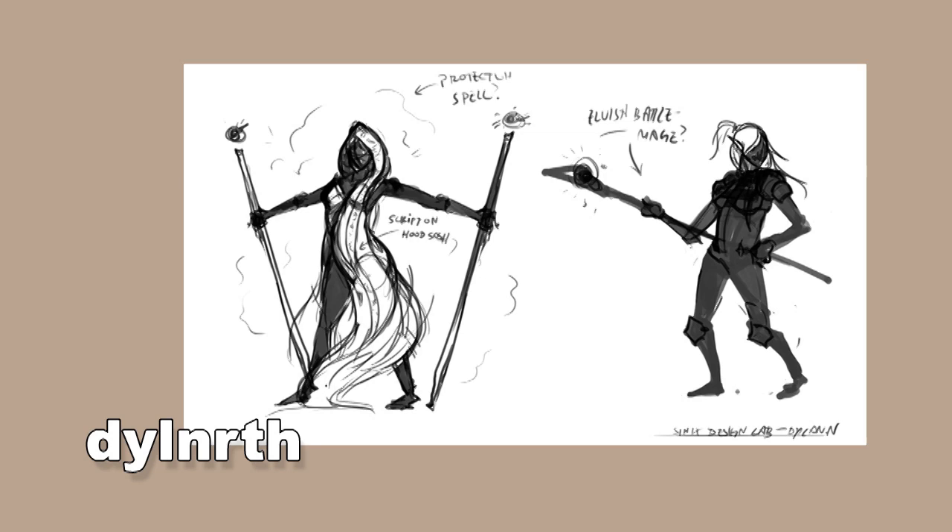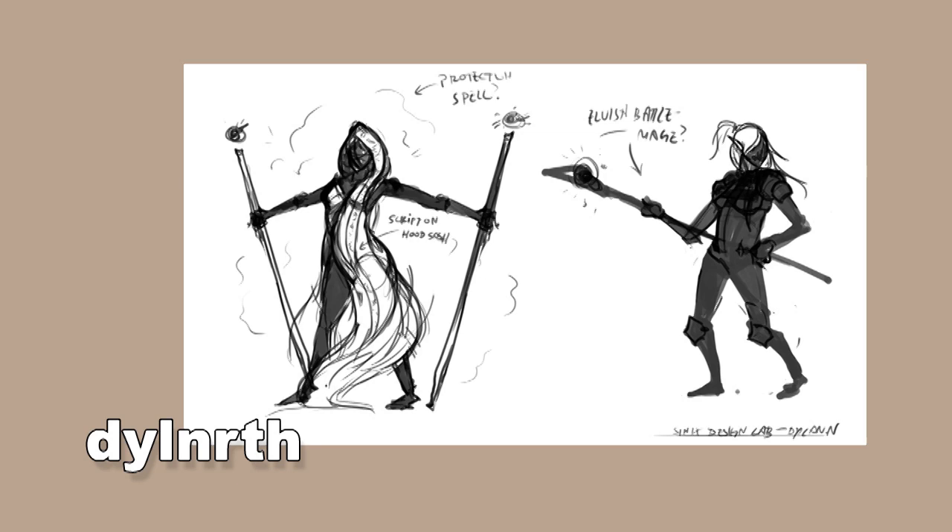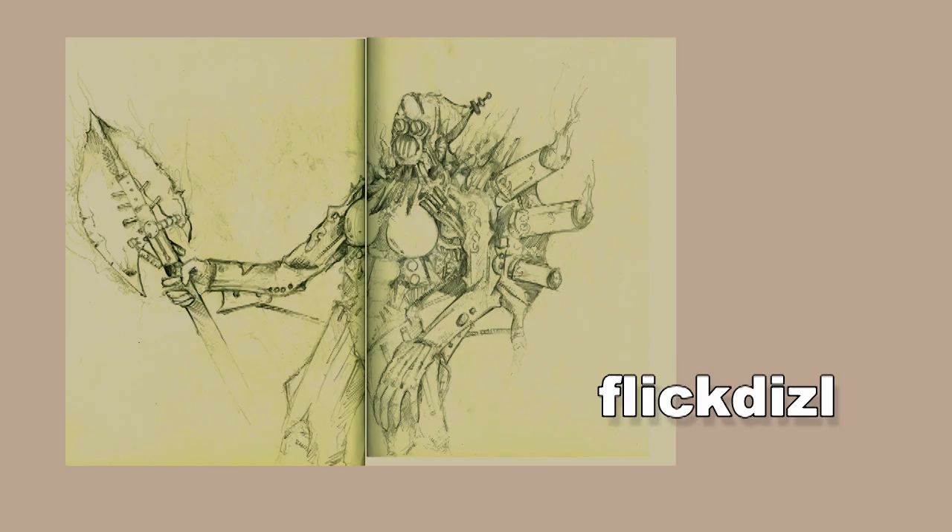Next up we have Dylan North, who gave us some nicely laid out thumbnail designs with a couple of notes. I like his layout — it's very proper and showcases his designs very professionally. And Fisk Pudding 127 also showcases designs in a very proper way — very simple thumbnails showing different things. He wrote 'Claw' so we know what's going on. I like these — they have interesting head ornaments and stuff like that.